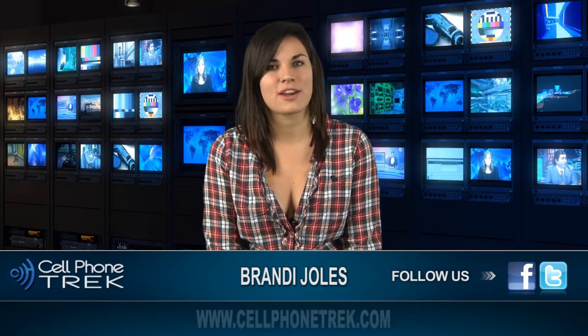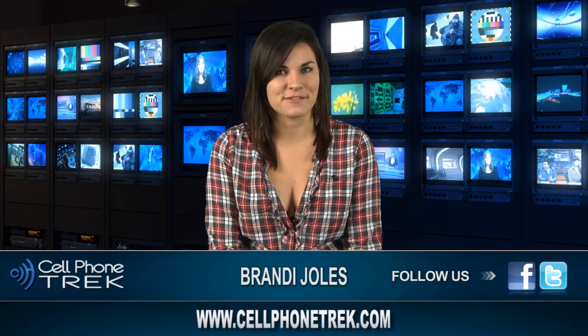Again, this is Brandi with Cell Phone Track. Don't forget to like us on Facebook, follow us on Twitter and subscribe to our YouTube channel. And for more news, visit our website at cellphonetrack.com.